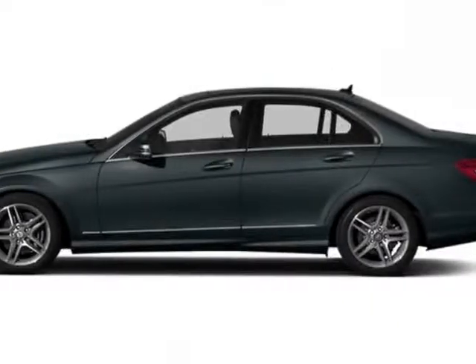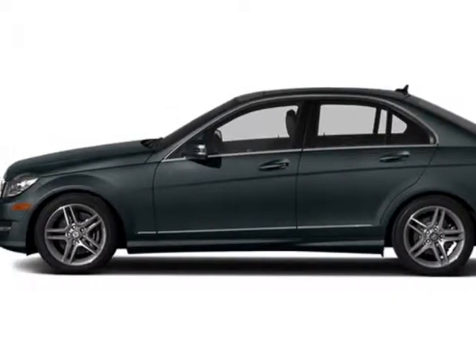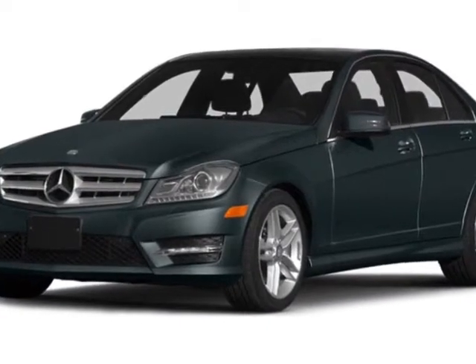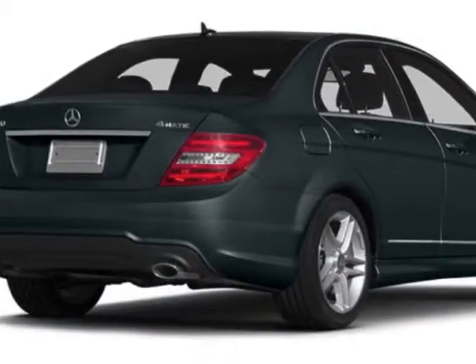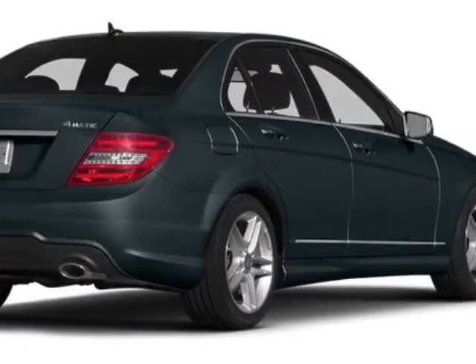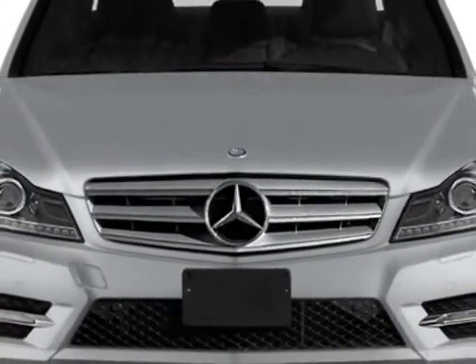Come take a look at this new 2014 Mercedes-Benz C-Class Rear Protection. This vehicle has a full factory warranty. This vehicle gets an estimated 20 miles per gallon in the city and an estimated 27 on the highway.